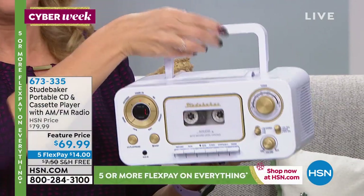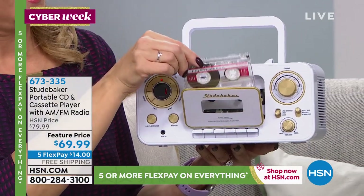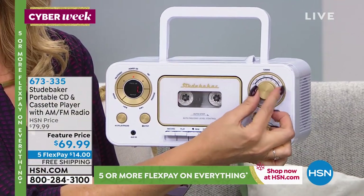Do you have boxes of cassettes and you don't even know what's on them anymore? It's a portable way to enjoy your music and it's a conversation piece. It's so cool. It runs on those 6C batteries.